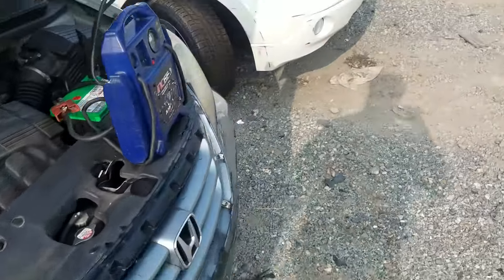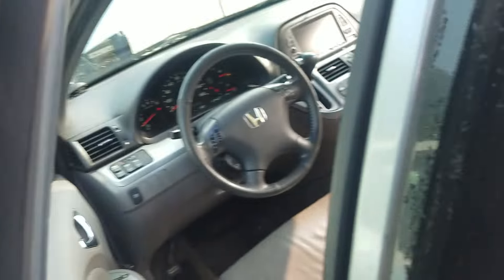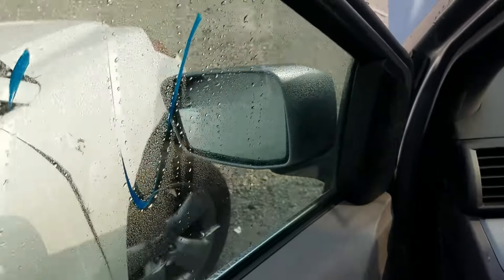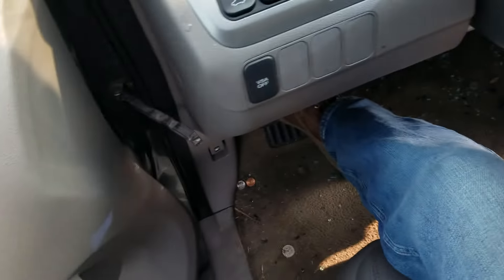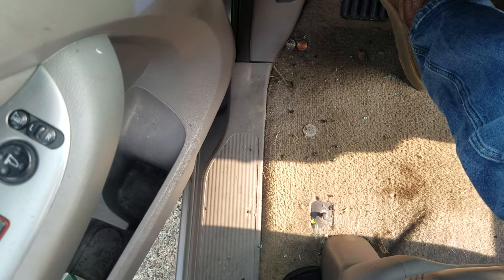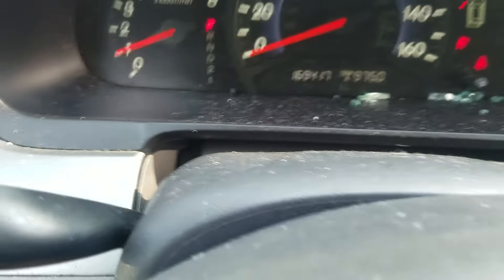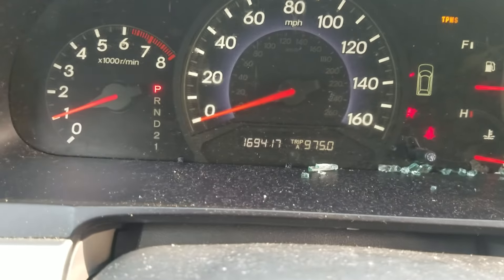We'll go ahead and hop in on the cab, push some buttons, test the trans. The driver's door is ajar — it's not the greatest. You can see there the front seat definitely goes back, which is good. We got 169,417 on the odometer here.